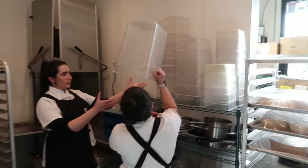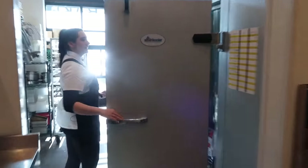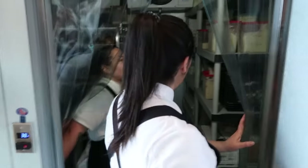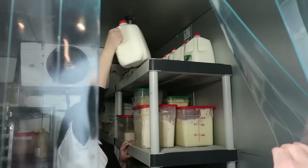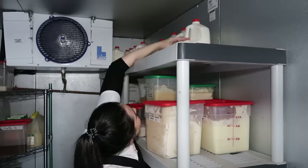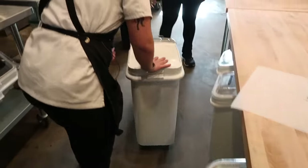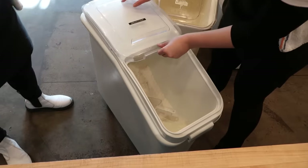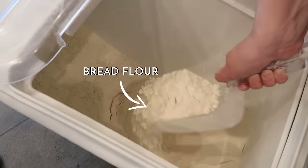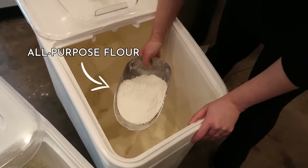Step one of our croissant-making journey was mise en place, or measuring out all of our ingredients. To make croissant dough, we had to measure out a fair amount of milk, then some bread flour — which gives your baked goods a little more structure and chewiness compared to all-purpose flour. A lot of all-purpose flour goes in there too, along with yeast, sugar, salt, and a fair amount of butter.